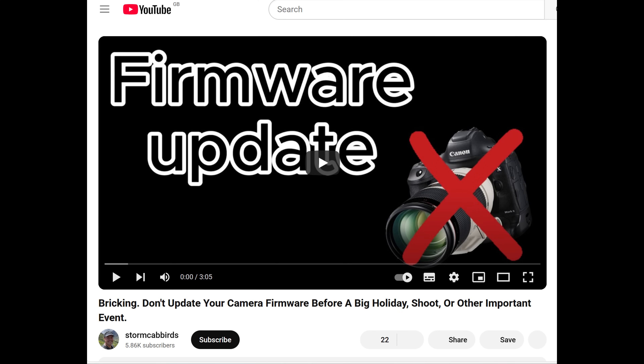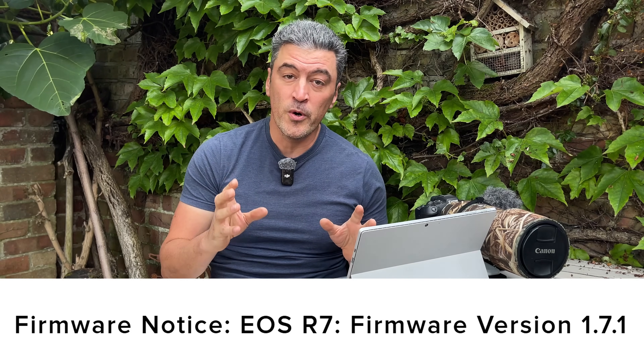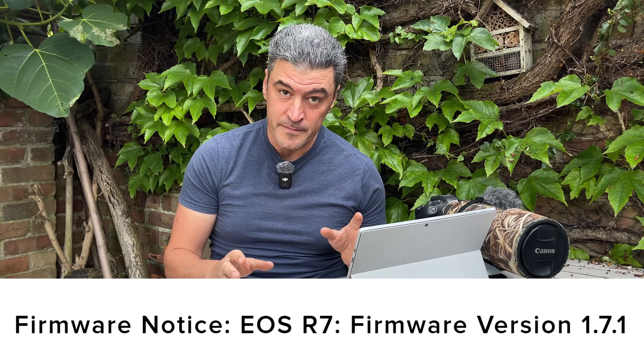Good afternoon everyone. Let me open with a reminder that I and many other vloggers and podcasters say: if you have a big shoot coming up, do not update your camera's firmware. The new firmware could contain errors that negatively affect your camera's performance, or worse still, brick it. Let all the hobby photographers do it first.